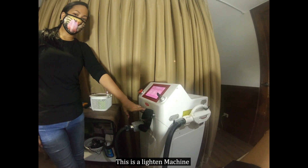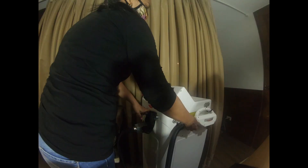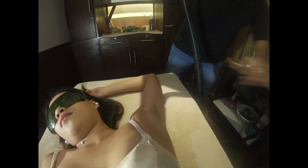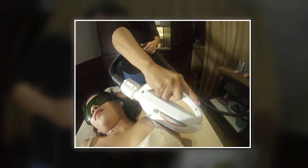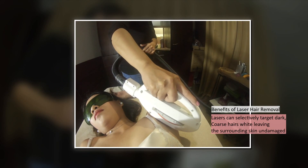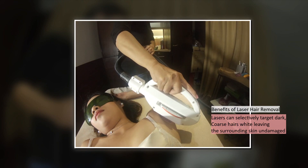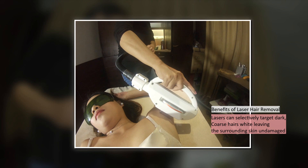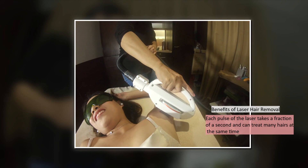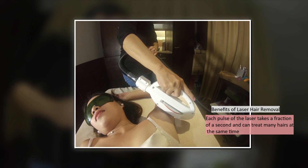This is a lightening machine. To be continued... here's our laser machine.